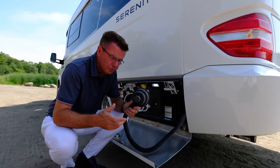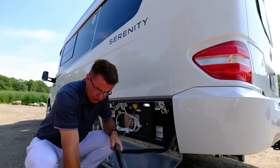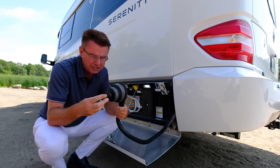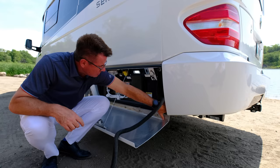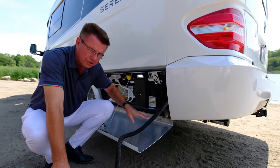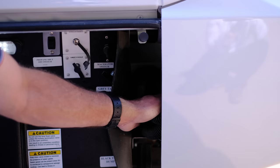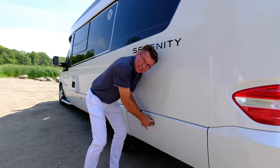A nice option on the Serenity is the optional macerator pump, so I can actually dump uphill with a small one-inch line. Make sure you take the cap off first — or you'll have an RV experience like the movie RV! Put the line into the sewer area, open your black tank valve first, then turn on the pump. Once it's all pumped out, open the gray tank to wash out the line. If the macerator pump ever fails, we always include the standard three-inch gravity dump as a backup. Hooking up at a campground should take about five minutes.